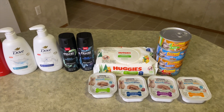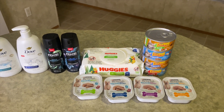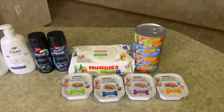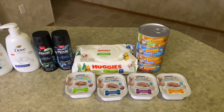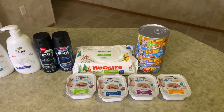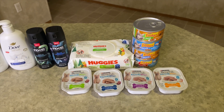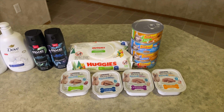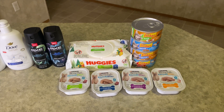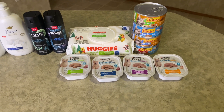Next I got the Huggies wipes at $2.27 — got back 25 cents making that $2.02. Next is the Friskies wet cat food — I got four at 78 cents each making $3.12. Got back a dollar for buying four from Ibotta, and also 210 kicks (50 kicks per item times four is 200, plus 10 for scanning in-store), which is 84 cents. That makes this $1.28 total or 32 cents each.